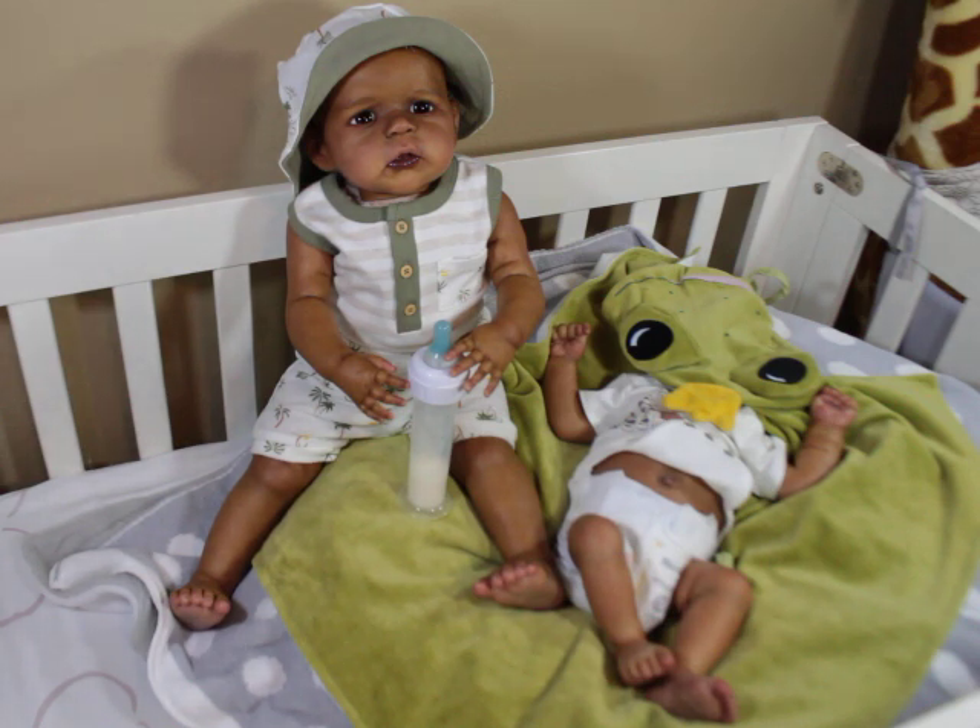I put armatures in him recently, so he does stand, which is nice. I just thought I would pop on and show him and the boys — even though he's missing his head, he's gonna get some hair.